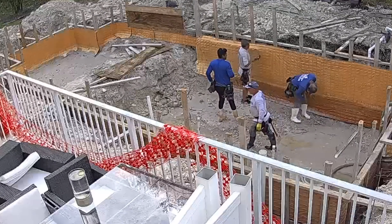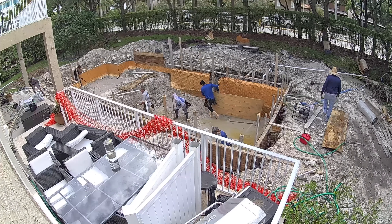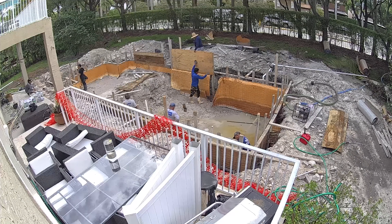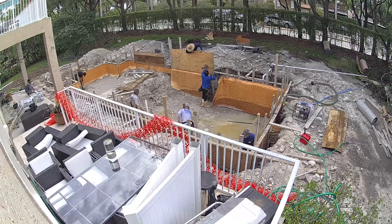The plywood form was for the waterfall feature in the pool — this was an addition that my wife and I wanted. We thought it would add a cool feature to the pool, having a little waterfall wall. It was something we went back and forth on for a long time but finally decided on how we wanted it to look.